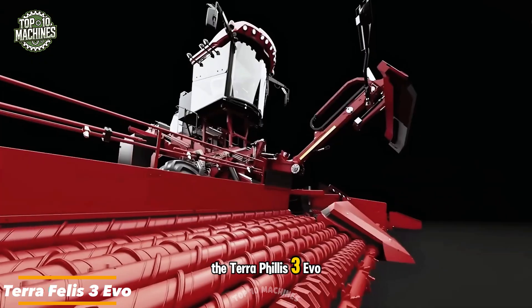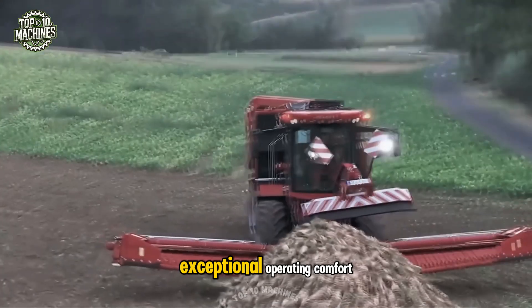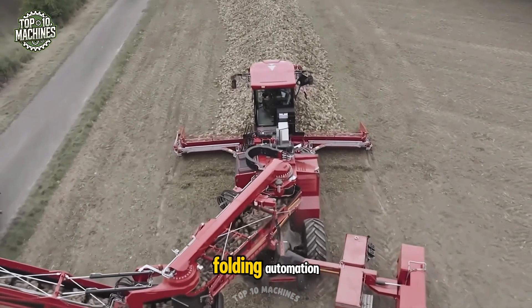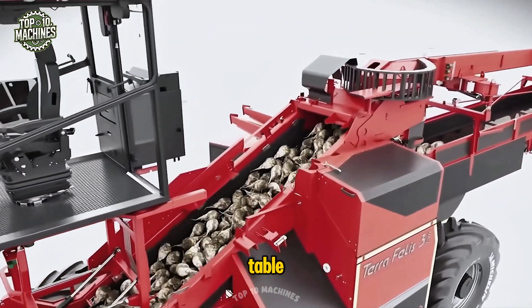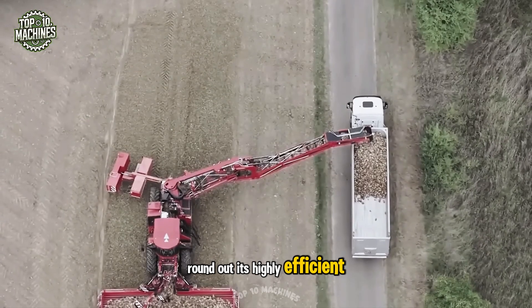The Terra Felis 3 EVO is the most advanced beet loader cleaner on the market. This powerful machine delivers exceptional operating comfort, thanks to the Holmer Denafil automated filling system, a spacious cab, and rapid folding automation. A 31.9-foot wide pickup table, a 49.2-foot overload reach, and an intelligent counterweight balancing system round out its highly efficient design.